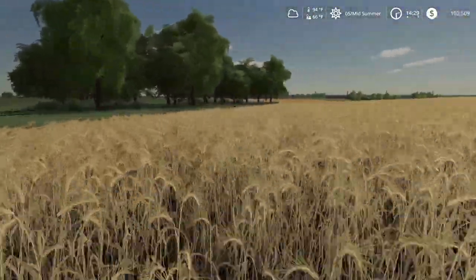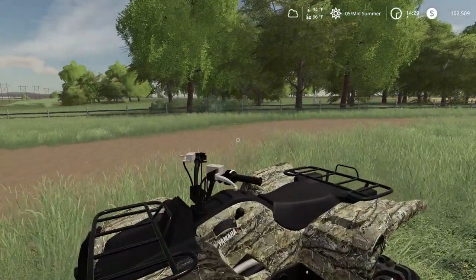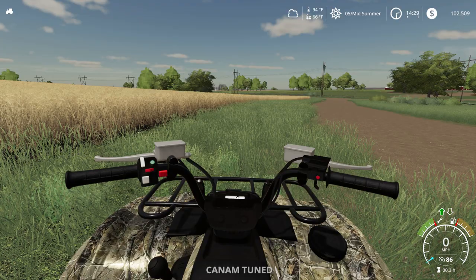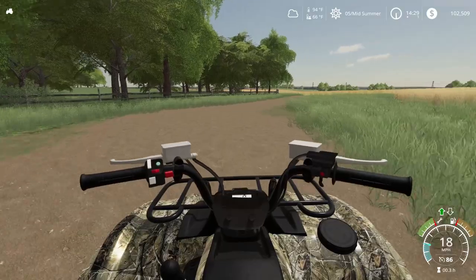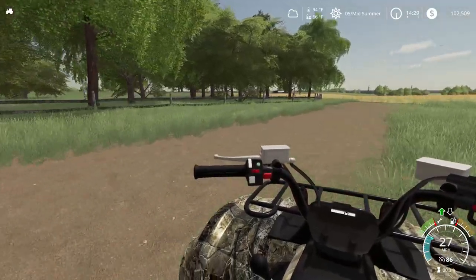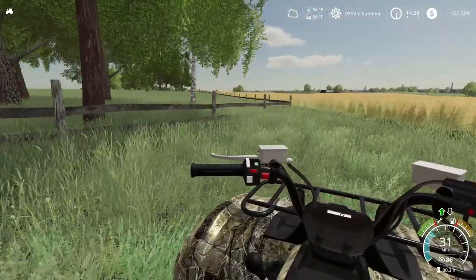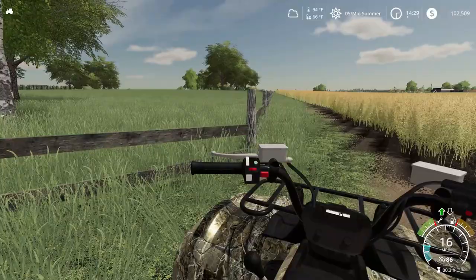There's the ATV. We'll jump on here quickly — ghost ride again. We've got another field of wheat I want to test too, so we'll run over there. I like skirting right on the edge of this guy's field, right by the fence here.